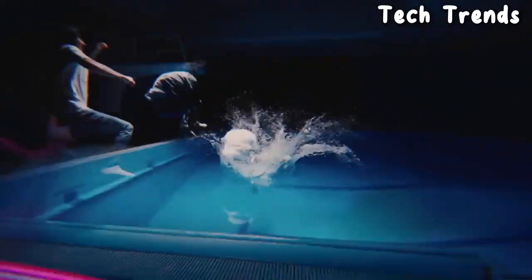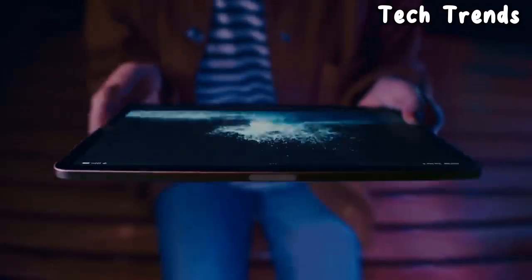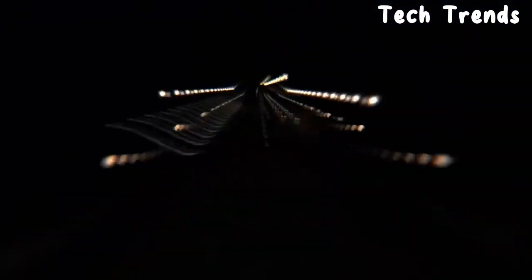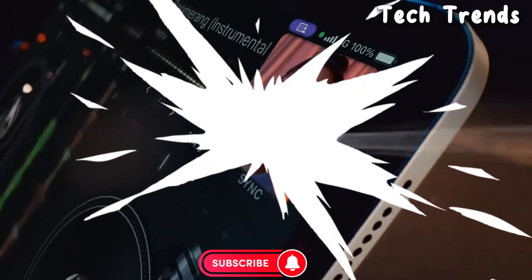Welcome, fellow enthusiasts. If you are looking for the five best tablets, you are in the right place. And as always, you can check pricing for any of these products — link in the description box down below. Like the video, comment, and don't forget to subscribe. Now let's get started.